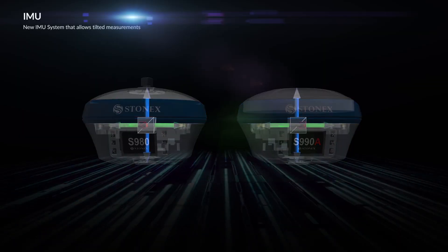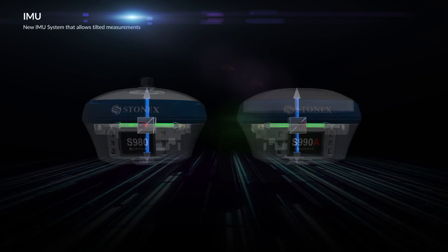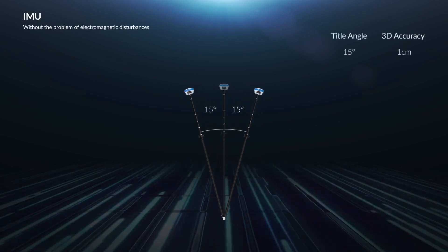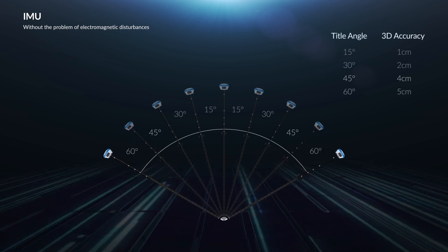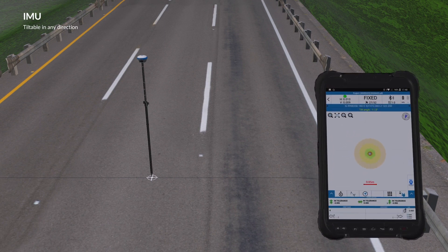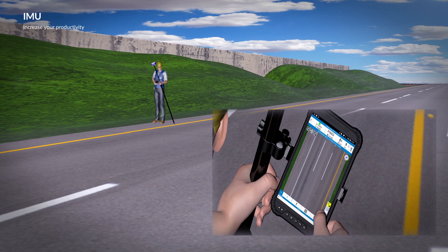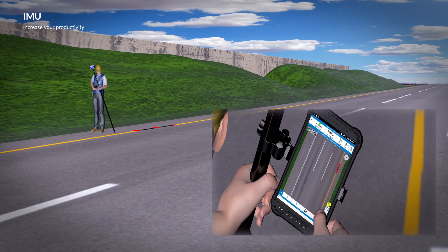The new IMU system is a Stonex receiver function that allows tilted measurements. Thanks to the new IMU technology, edges of houses and points not measurable before are no longer a problem. The S980 and S990A are able to measure with the pole tilted up to 60 degrees. The GNSS can be tilted in any direction and the coordinates do not change. The new IMU system makes every measurement reliable during both survey and stakeout work, and makes acquisition of points up to 40% faster — saving significant field work time.